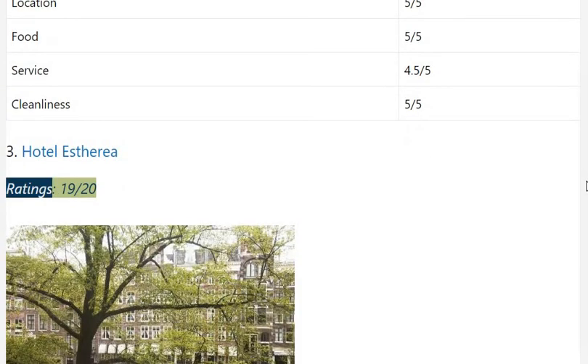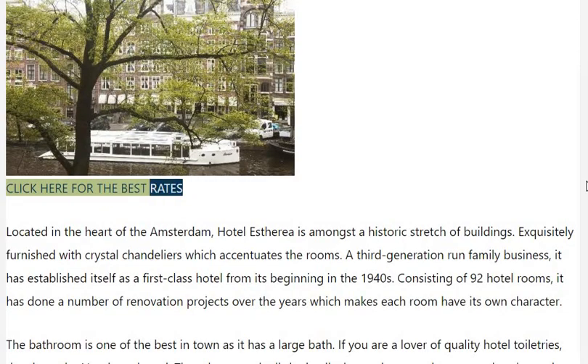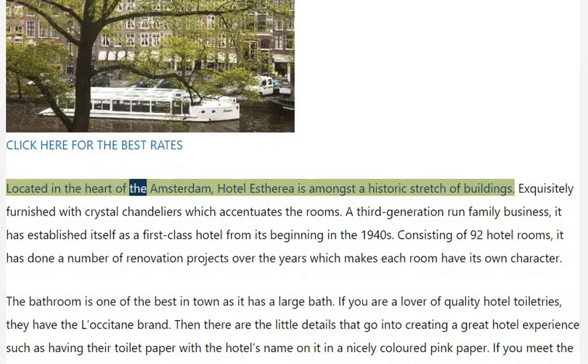Hotel Esteria, located in the heart of Amsterdam, is amongst a historic stretch of buildings.